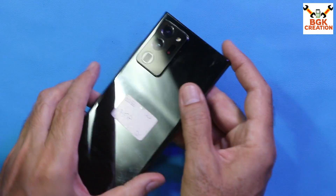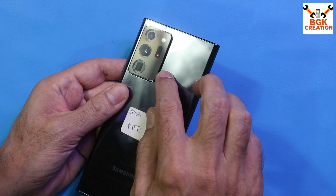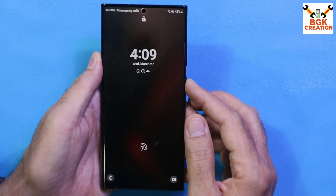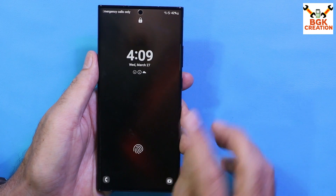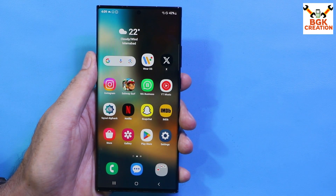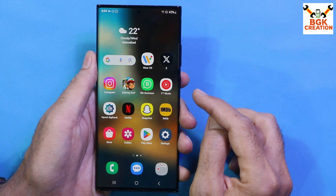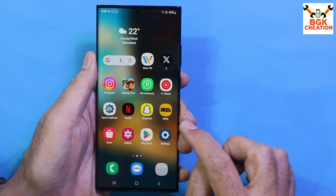Good morning, good afternoon, and good evening everyone. Today I have the Galaxy Note 20 Ultra with the Exynos chipset. Users of the Note 20 Ultra must be missing the One UI 6 update — the Note 20 Ultra will not get the One UI 6 update and will not get Android 14.